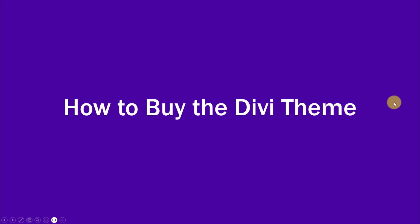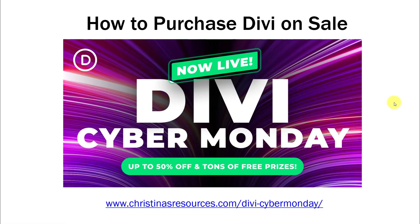How do you buy the Divi theme? It is on sale now. This is their biggest sale of the year — the Black Friday Cyber Monday sale.